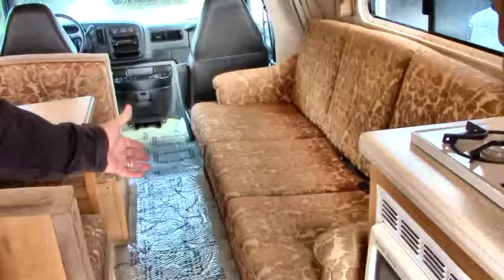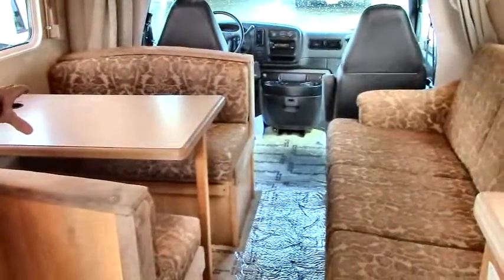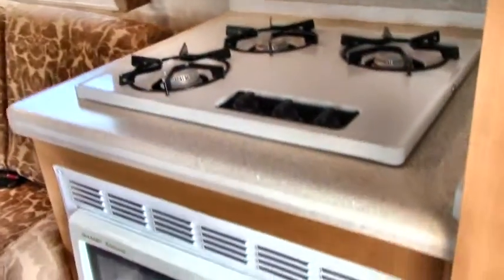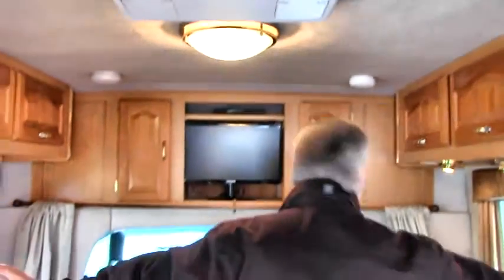This is a power bed — you just hit a button and it converts the couch into a bed and makes a king-size bed, including the little eating area here. You've got a triple burner stove, and down below a microwave. This is your heating system here — it heats the coach efficiently. It's got the soft ceiling, more storage, plenty of lighting. You've got big windows on both sides, a window in the kitchen, and awesome spotlights and dining lights.